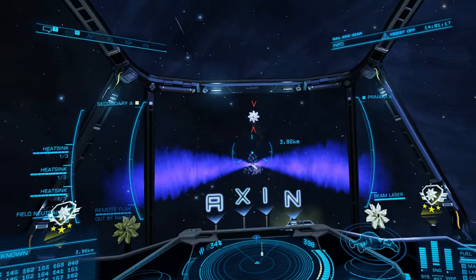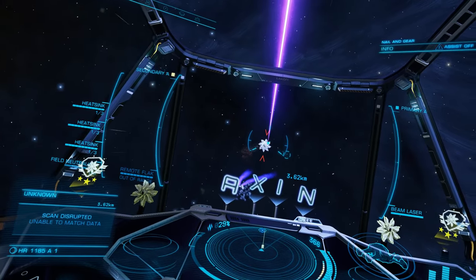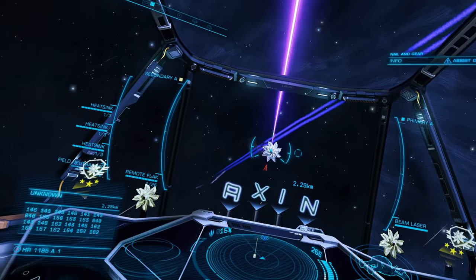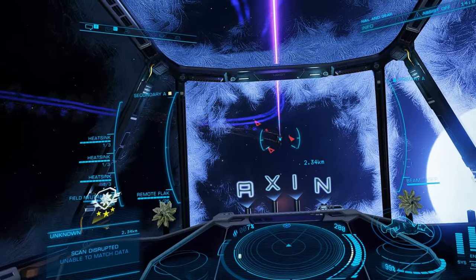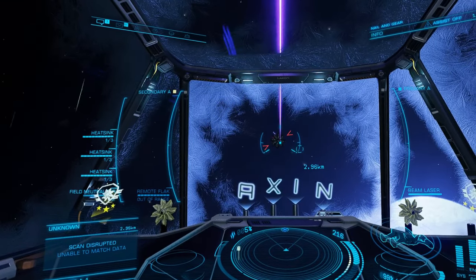It is also worth remembering that when initiating the orbit you don't need to boost or build up a high level of speed. The Thargoid is actively trying to kill you and so will close the range itself. As you move in, simply begin thrusting down and getting round to the side of it, then use lateral thrust in the direction the Thargoid is travelling to settle into an orbit around it.